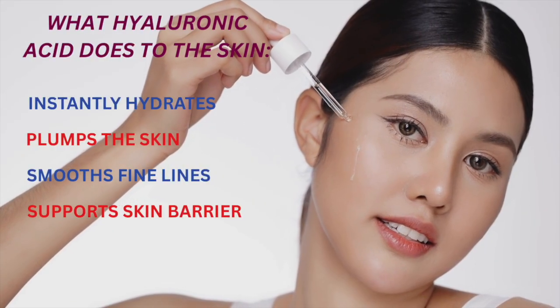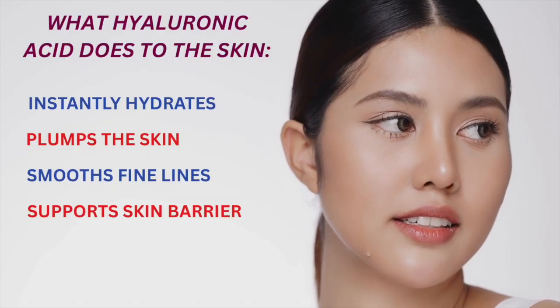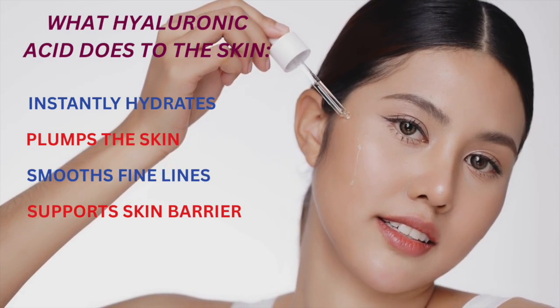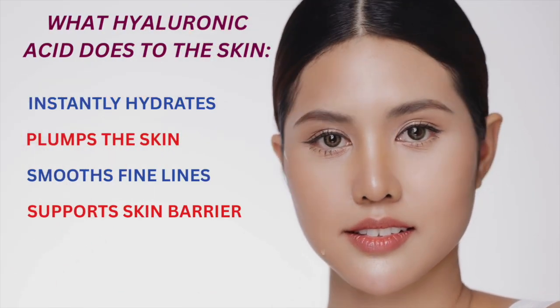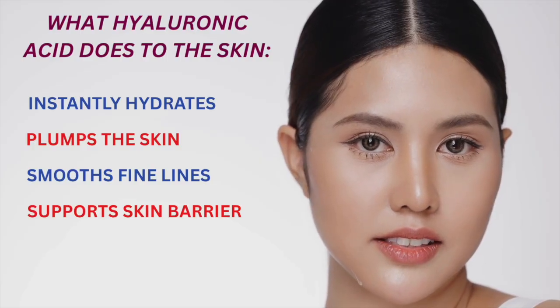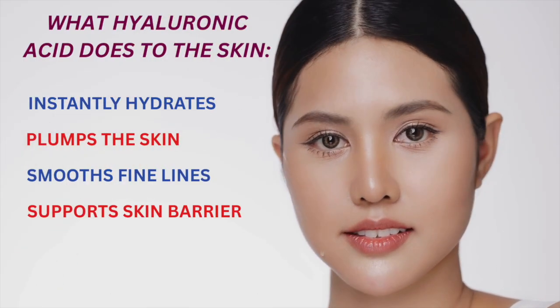Let's look at why hyaluronic acid is everywhere and why skincare brands absolutely love it. The easy answer is because it's fast, it's visible, and it's familiar to our skin. First, it instantly hydrates — when applied properly, HA attracts moisture to the top layers of your skin, giving it a dewy, refreshed look. Then it plumps the skin, perhaps the most important cosmetic effect, by drawing water in to create volume and fullness, visibly smoothing the surface fairly quickly. It also smooths fine lines temporarily — dehydrated skin makes wrinkles look worse, so HA fills in those gaps. And it supports your skin barrier: well-hydrated skin is less prone to irritation, redness, and environmental stress. This is why HA is in everything from serums to moisturizers to sheet masks.